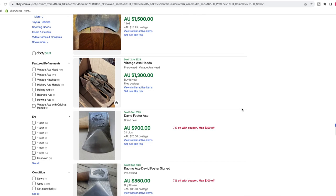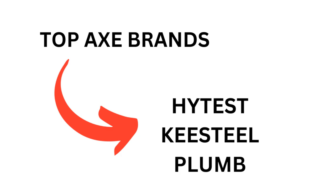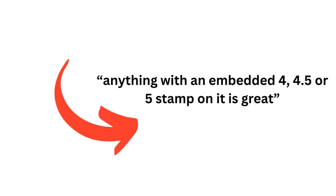Now, I know absolutely nothing about Axes but when I do my research on eBay, I can see that he's 100% not wrong. There are some fantastic sales going down in that category. I did ask him what the three best brands to look out for were, and he said Heightest was really good, Keysteel and Plum. He said anything that is older, big five pound Axes, are doing really well on eBay. And anything with an embedded four, four and a half or five stamp is great. Axes — who knew?